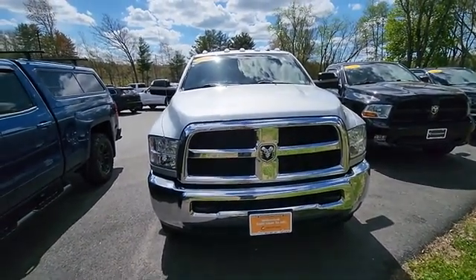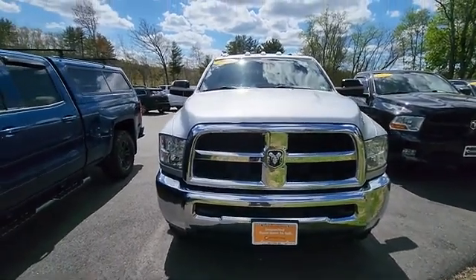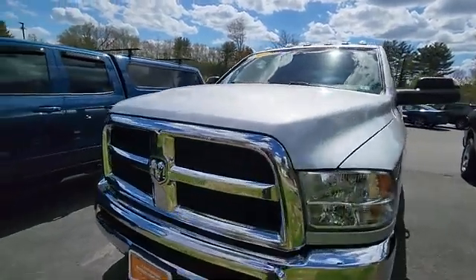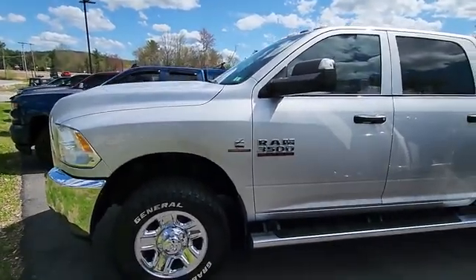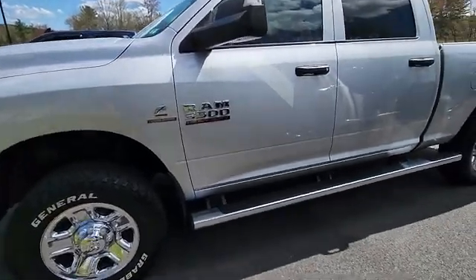Hey, it's Jeff over at Contemporary Automotive taking a quick look at this 2018 Ram 3500 certified pre-owned with the Cummins turbo diesel engine. It's a Ram 3500, so this is technically a one-ton, with nice chrome wheels.